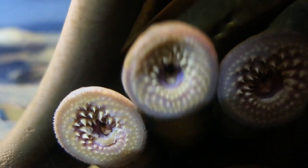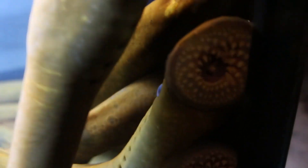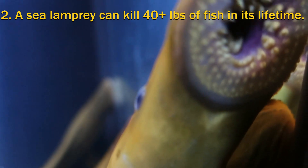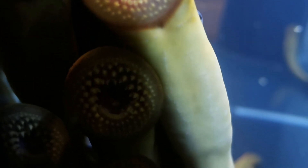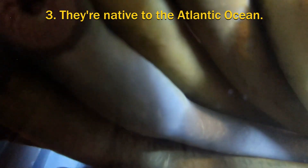Not many — maybe one in seven of the fish that a sea lamprey attaches to and feeds on will survive that ordeal. It's estimated that a single sea lamprey will kill more than 40 pounds of fish in its lifetime. Sea lampreys are native to the northern and western Atlantic Ocean, but thanks to man-made locks and shipping canals,